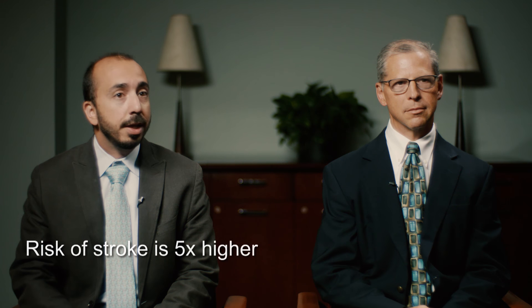AFib is short for atrial fibrillation. It's the most common heart rhythm disturbance and it affects millions of people. It can make some people feel poorly with the heart beating funny, but it also increases the risk of stroke. Your risk of stroke on average is five times higher than the average population once you have atrial fibrillation.